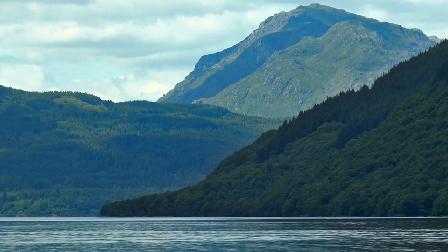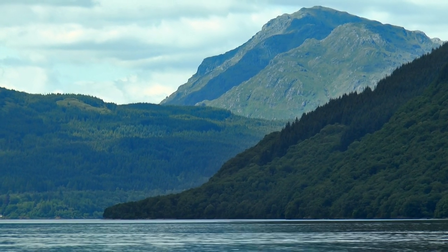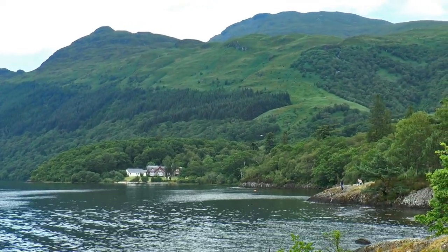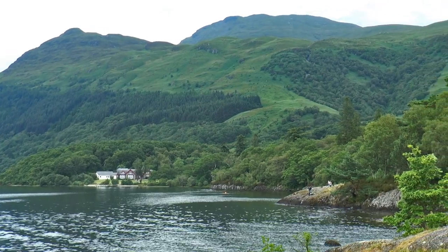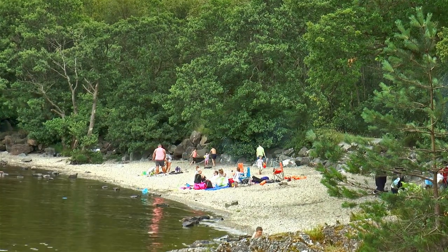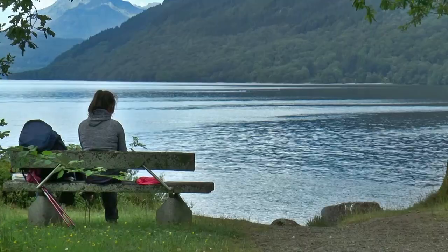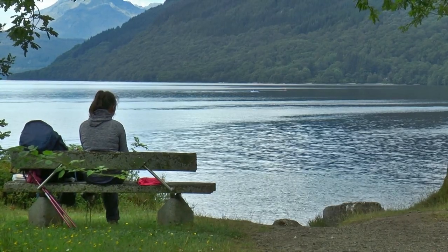The huge peak of Ben Vorlich dominated the scene. At the head of the little bay is Rowardennan Lodge, a beautiful youth hostel sitting at the foot of the Ptarmigan Ridge, with Ben Lomond looming above. This was actually a quite busy wee corner, with a beautiful secluded little beach tucked into a rocky tree-fringed cove, and the tourists were making good use of it. A hiker paused to rest their weary legs and take in the views for a while.